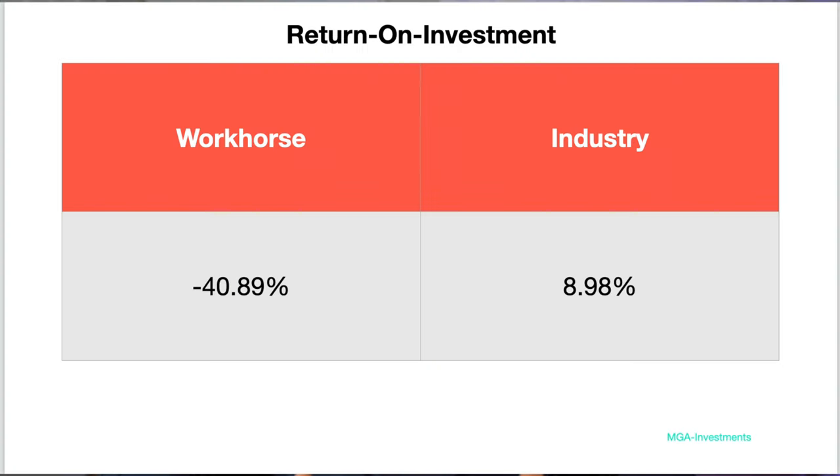ROI, or return on investment, measures the amount of return on an investment relative to the investment's cost — essentially a return on cost. One of the challenges with giving too much weight to ROI is that it is an isolated measure; it doesn't account for how long an investment is actually held. Workhorse has an ROI of negative 40.89% compared to the industry average of 8.98%.